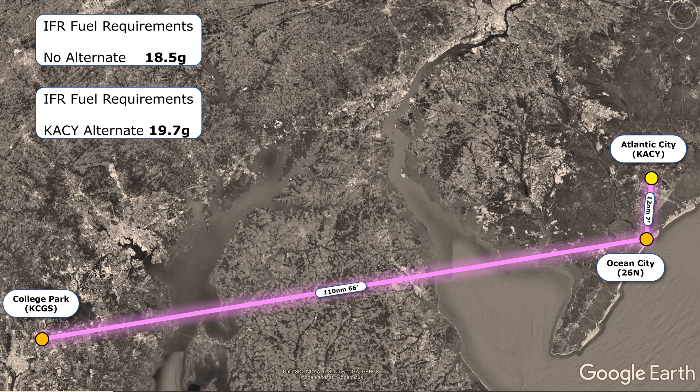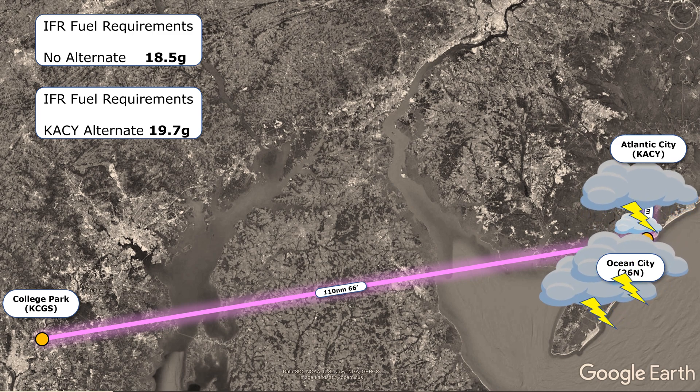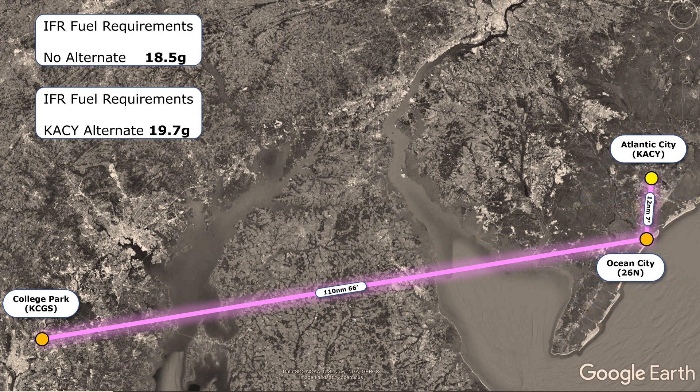It might not be wise to choose Atlantic City as our alternate, though. If the weather is too poor to land at Ocean City, the odds are decent that this weather might also be present at our alternate, making landing there tricky too. Coastal areas tend to experience their own weather patterns — the Atlantic Ocean is to the east, and fog rolling in can affect aerodromes up and down the coast. It might not be a bad idea to find a more inland alternate.